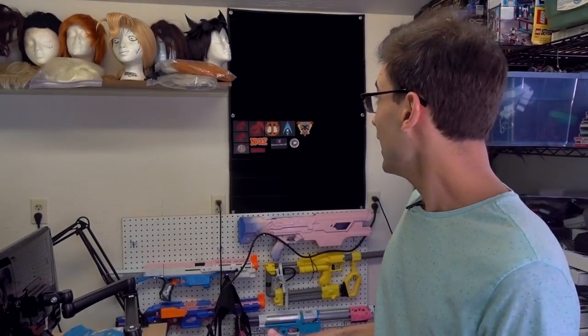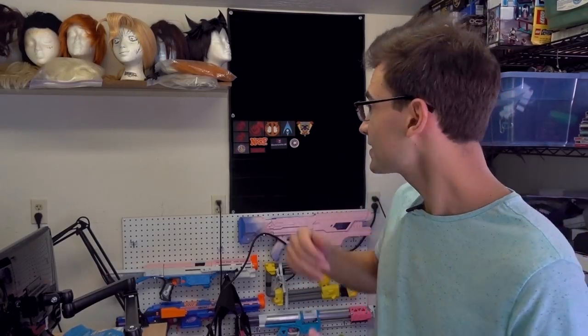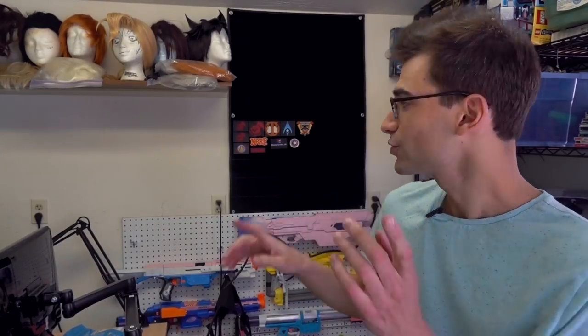One other thing I want to talk about is this patch board right behind me — I just picked it up and it is massive, much bigger than I expected. I want to fill it with nerf-related, gaming-related, or anything-I-enjoy patches. I've already got some up there, but I'd like many more. If you have a nerf group with a patch for your team or organization, let me know — I definitely want to rock all kinds of awesome nerf-themed patches.